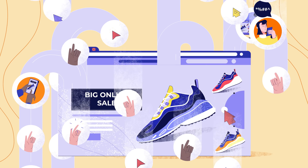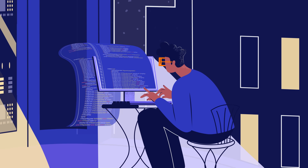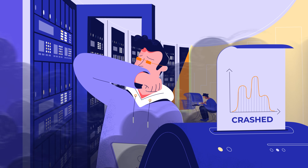Do you know how many simultaneous users your website can handle? Most load testing tools require days of coding, script creation, and infrastructure setup, only to give you a simulated estimate of your load capacity.